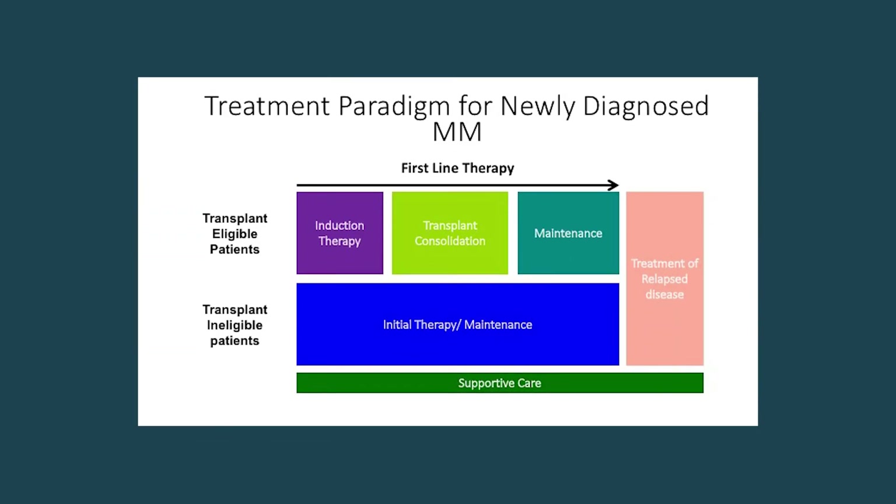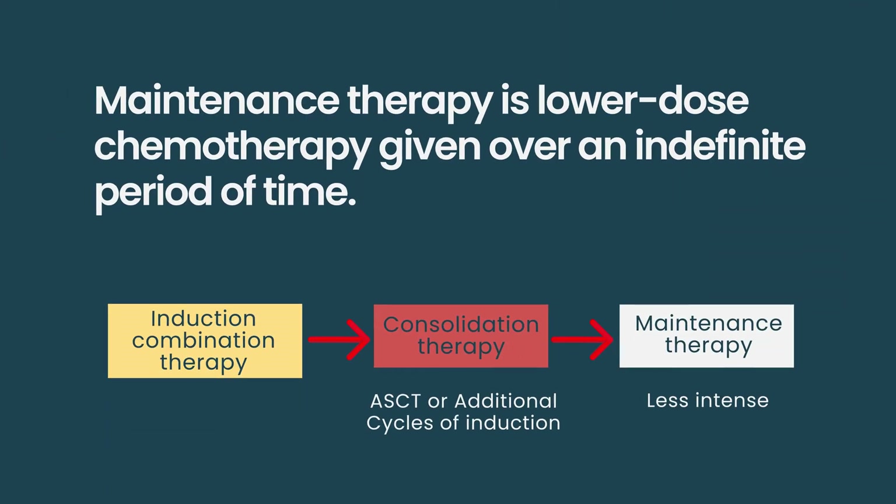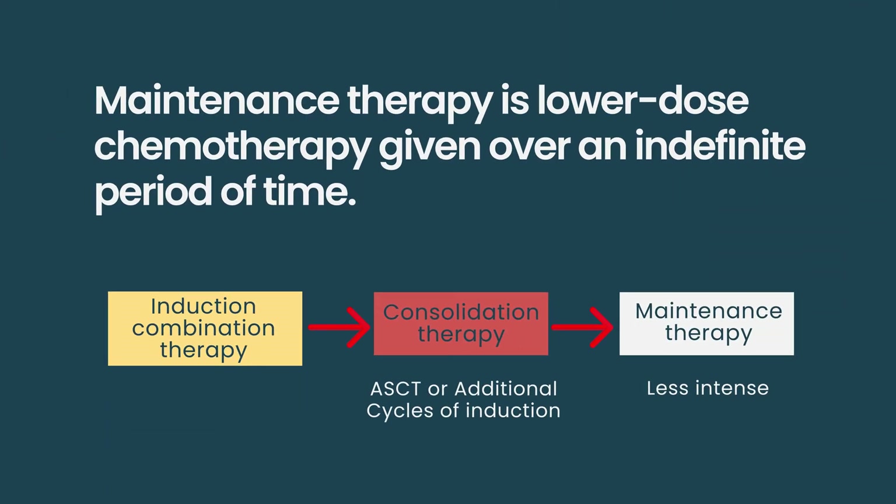After consolidating the disease, you might then go on to maintenance therapy. Maintenance therapy would be a much gentler, milder therapy given over an indefinite period of time until the disease comes back. In conclusion, consolidation is therapy given after the initial treatment to get the disease into a deeper remission.